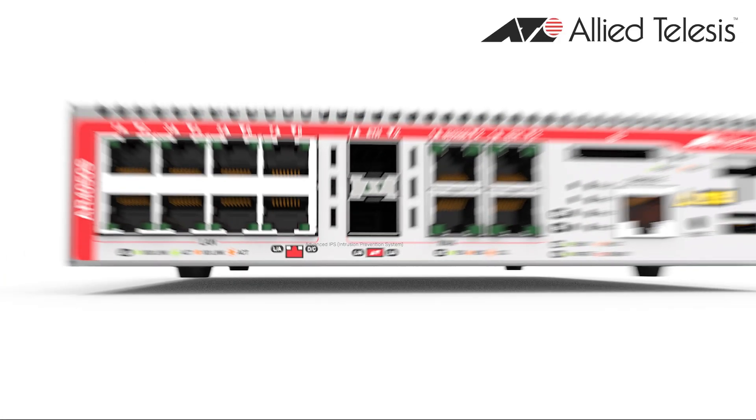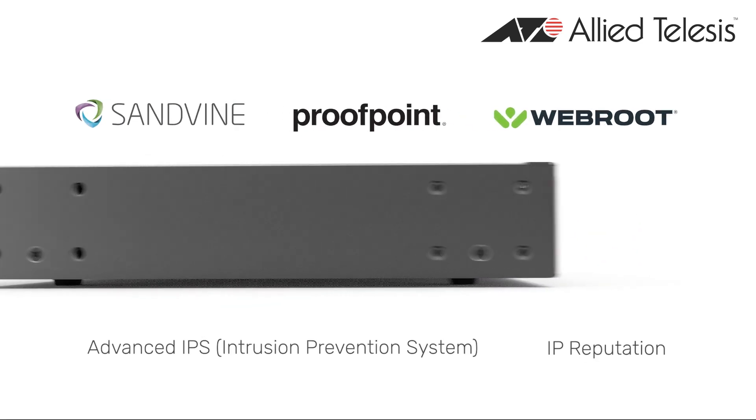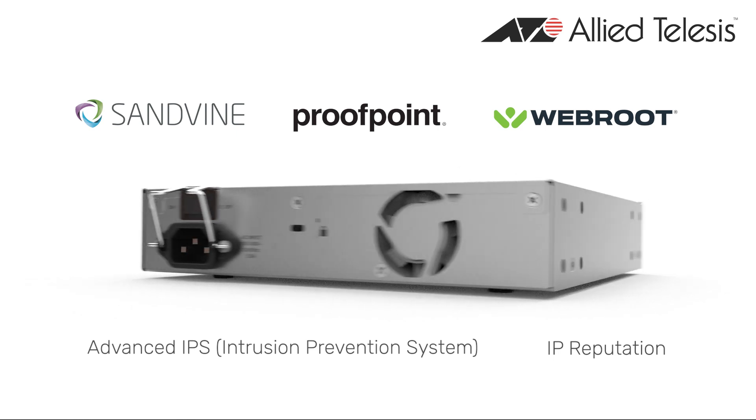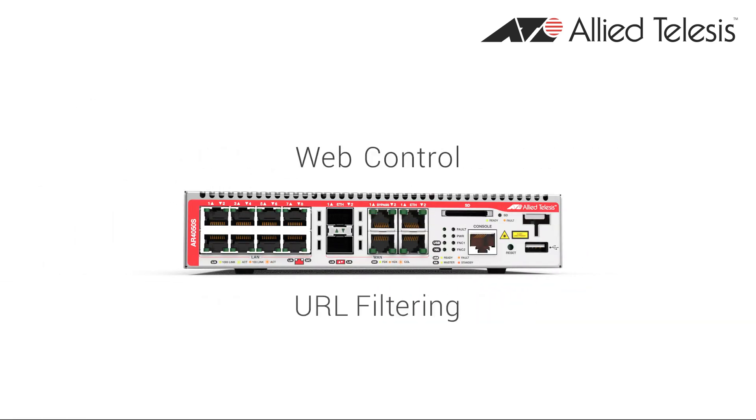Additional layers of security make it easy to protect your network. Automated updates from security specialists provide up-to-the-minute protection from all known threats. All you have to do is manage the applications your employees use and the websites they access.